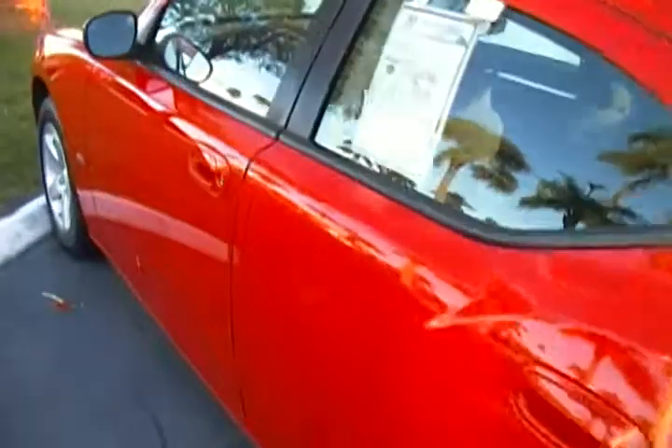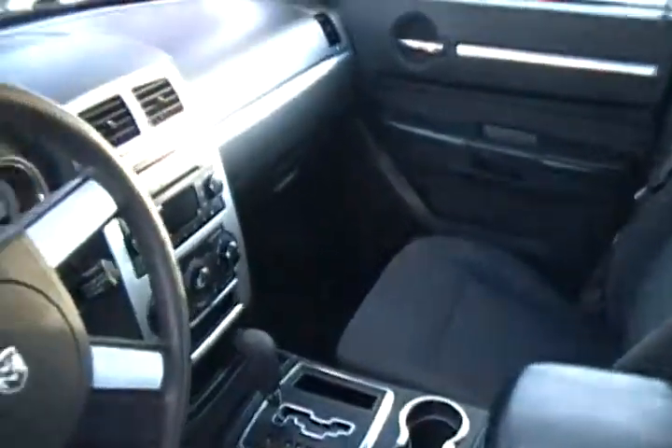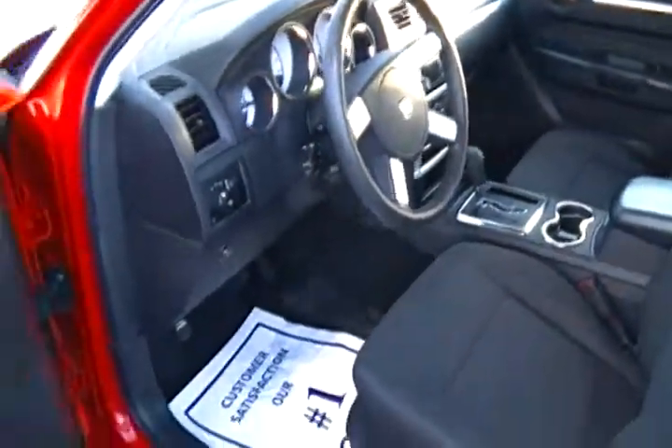Check out the immaculate interior with only 39,000 miles. As you can see, we didn't have to do much to her to get her ready. All of our premium vehicles go through a five-star multi-point safety inspection and a thorough reconditioning process where we nitro-fill the tires and give it a world-class detail.